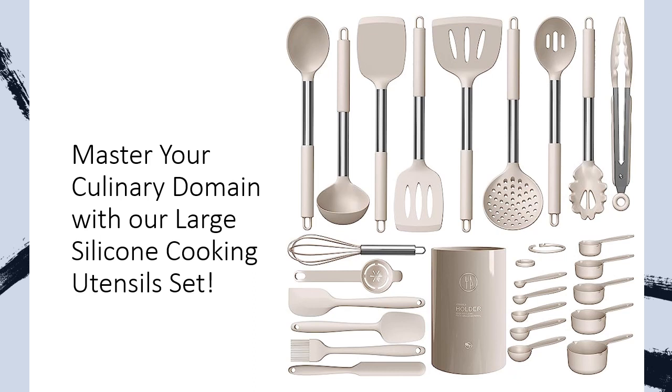Correct the shortcomings of ordinary utensils with a perfect blend of 304 stainless steel and heat-resistant silicone. Finally, kitchen tools that are sturdy, practical, and fit for the demands of real cooking.